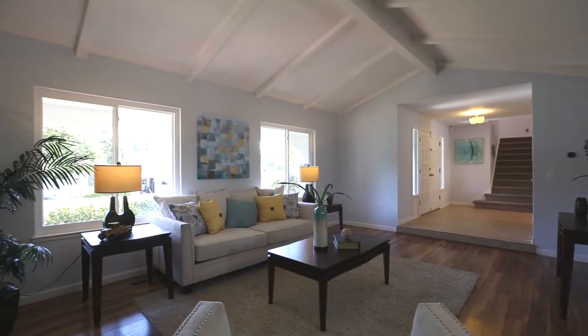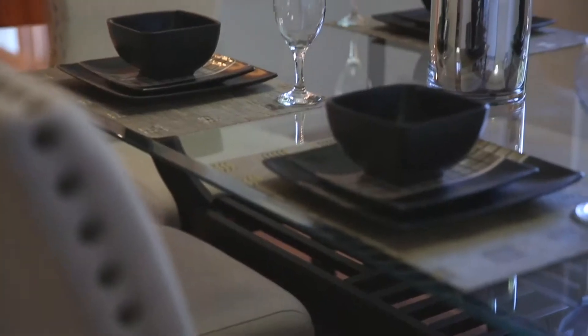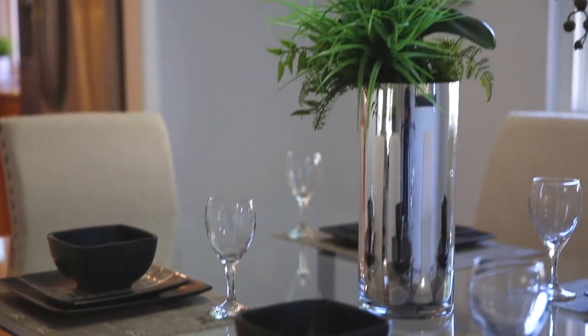It sits on an 11,800 square foot lot, and the house is 2,100 square feet with four bedrooms and two and a half baths.